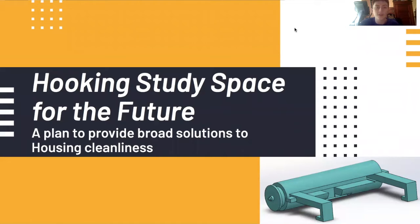Hello everyone. We are Hooking Study Space for the Future — a group of LSA and engineering students that came up with a solution to a problem that some may overlook a lot of the time.